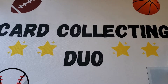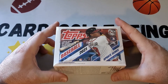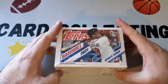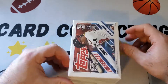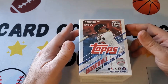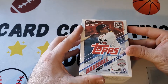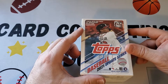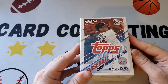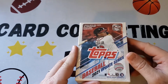Hey everybody, it's Card Collecting Duo back with another video. Today we're going to be opening a blaster box of Topps Update Baseball 2021. Just picked this up today at Target — it's a retail product, $19.99. They had just stocked it so grabbed one. This has a lot in here: 99 cards, seven packs with 14 cards each.